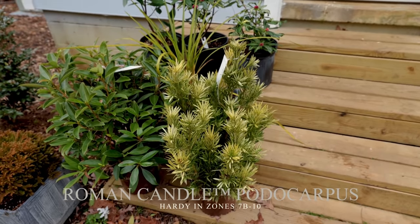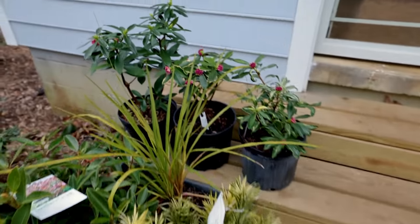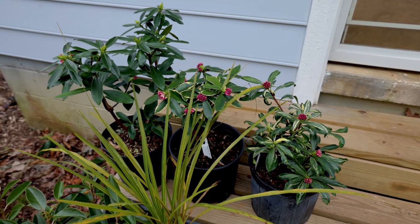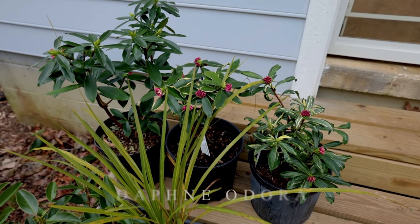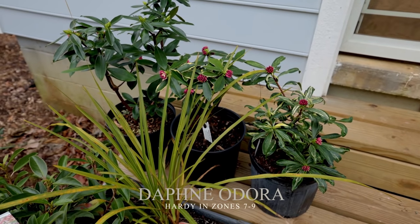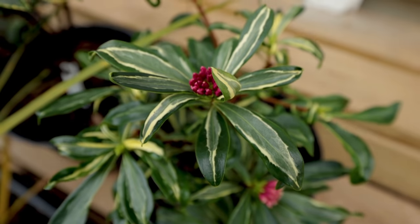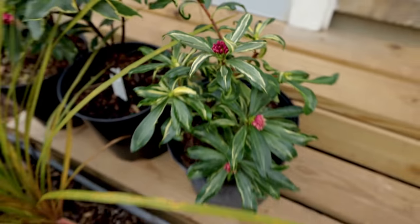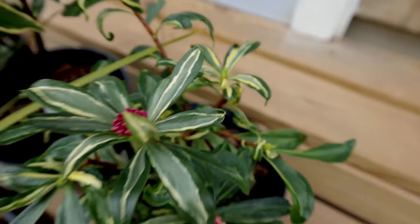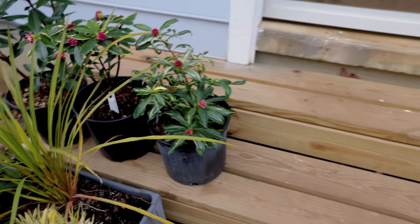I've got a Roman Candle Podocarpus right there that I haven't decided what to do with. There's a video on the channel tomorrow for Daphne right there — don't know that I'm going to plant them yet, as it's supposed to rain seven out of the next 10 days, but I'm going to talk through them. This variety right here, Wild Winter, is just really, really beautiful. You can see several different variegations on the same plant.